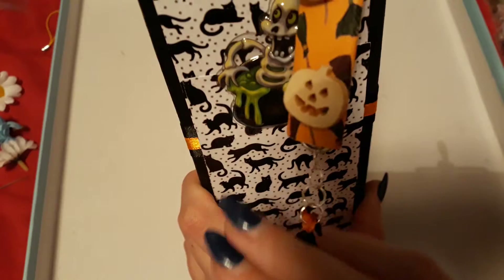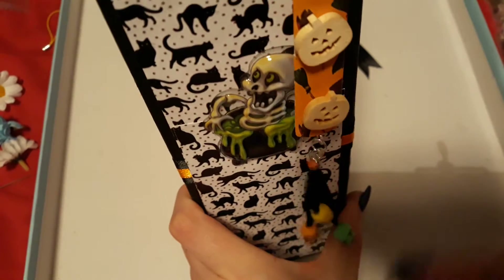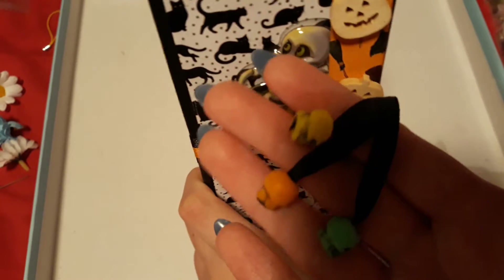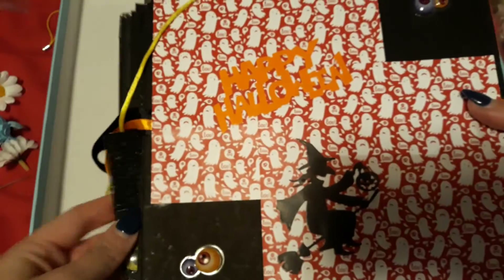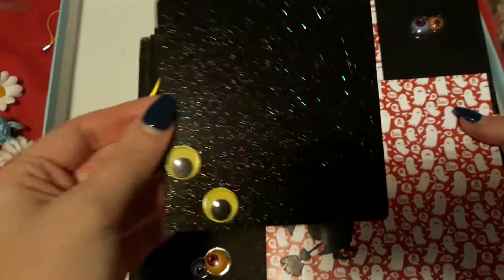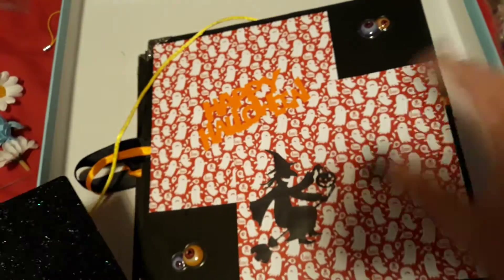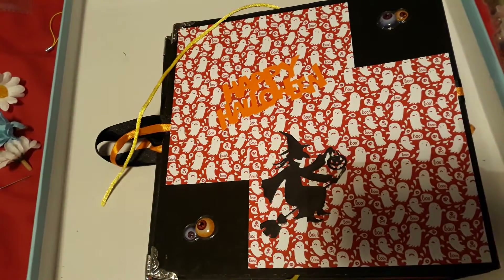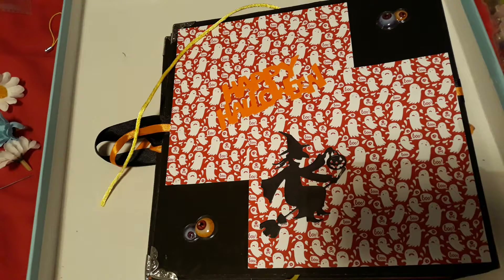Bringing this down, there is this key ring type thing — I don't know the actual name of it — but these little skull heads in green, yellow and orange. Oh, we're falling out! The back is just stunning as well — there's a six by six card there.